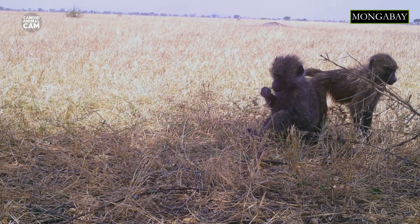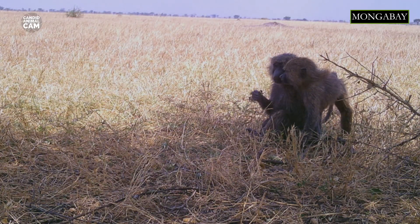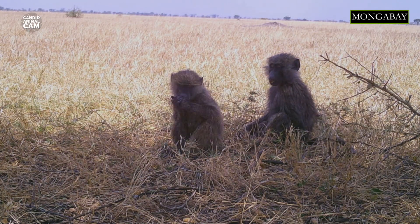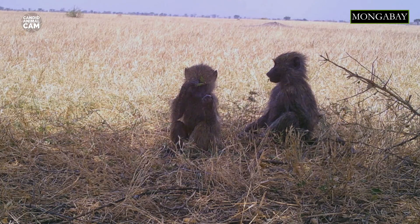Olive baboons live in large groups called troops, and they follow a complex hierarchy within the group. Males form associations that cooperate in some situations and develop a hierarchy in others. In competition over food, groups with more males prevail.